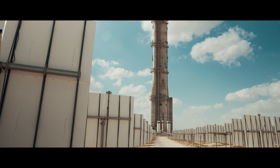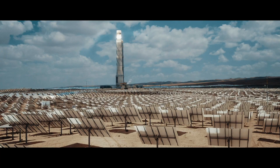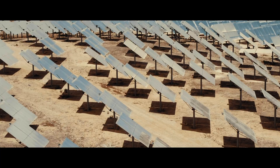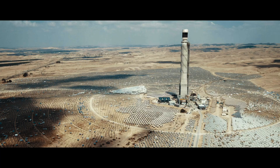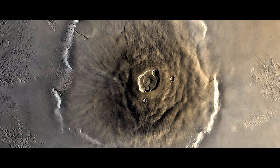Desert Solar Towers: using heliostats — mirrors programmed to track the sun's movements throughout the day and year — the sun's energy is reflected towards a tower. This concentrated solar power produces heat used to generate solar thermal energy and electricity.